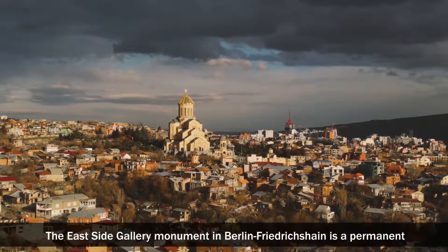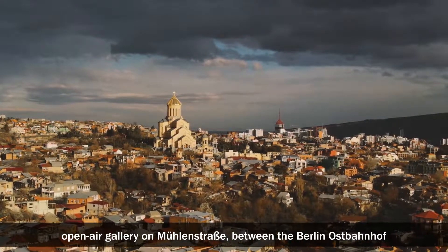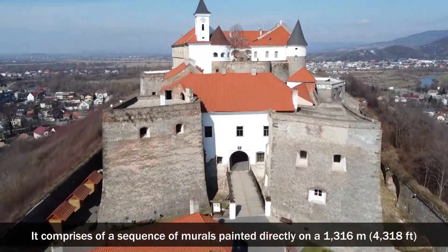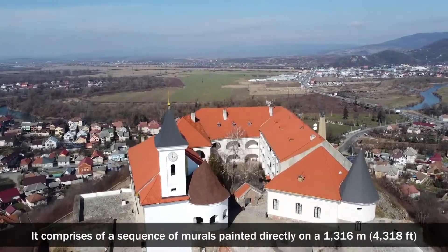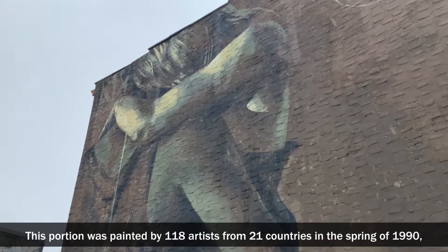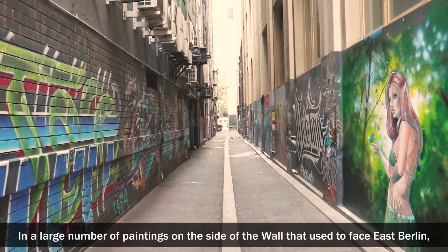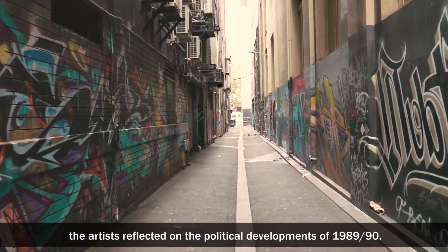The East Side Gallery is a permanent open-air gallery on Mühlenstraße in Berlin Friedrichshain, between the Berlin Ostbahnhof and the Oberbaum Bridge along the Spree, on the longest surviving piece of the Berlin Wall. It comprises a sequence of murals painted directly on a 1,316-metre long relic of the Berlin Wall in Friedrichshain-Kreuzberg. This portion was painted by 118 artists from 21 countries in the spring of 1990, just after the Berlin Wall was demolished, with the artists reflecting on the political developments of 1989 and 1990.